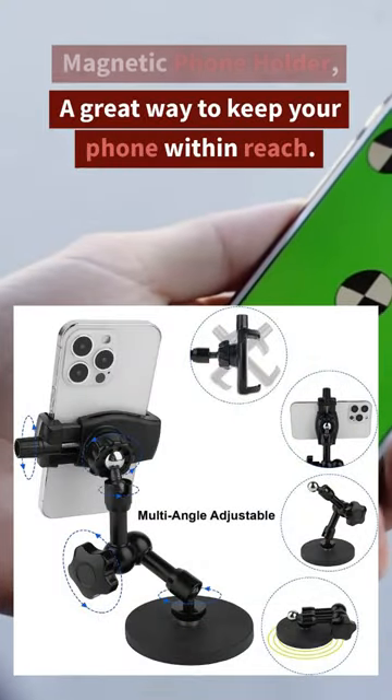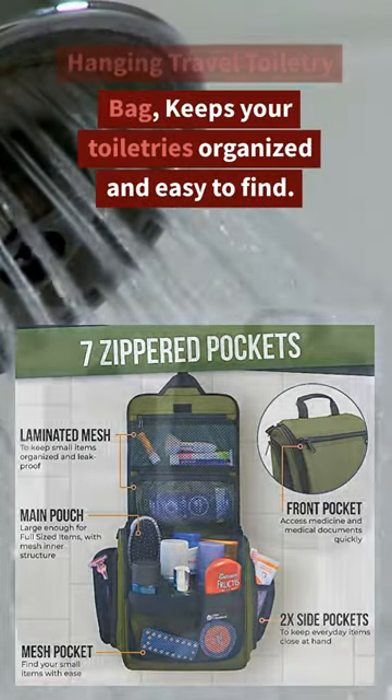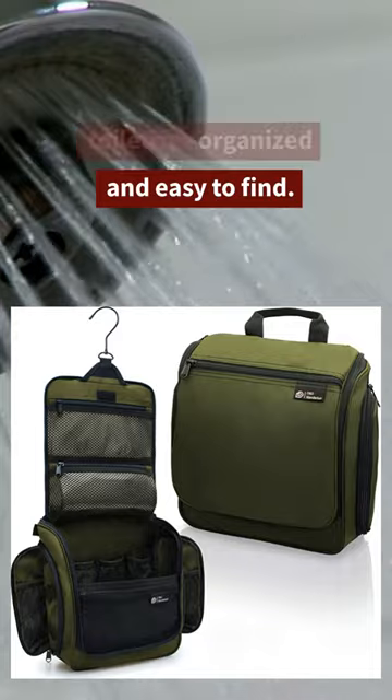Magnetic phone holder — a great way to keep your phone within reach. Hanging travel toiletry bag — keeps your toiletries organized and easy to find.